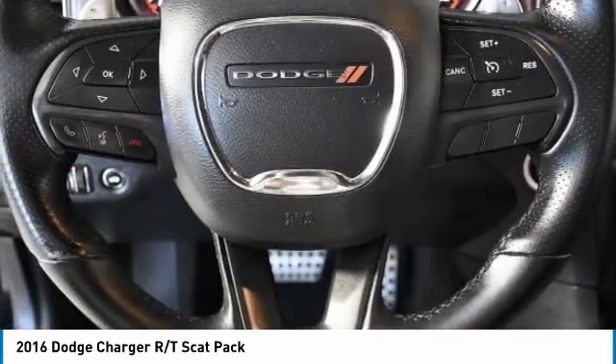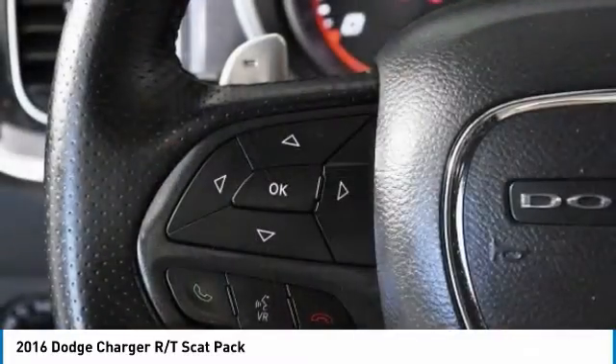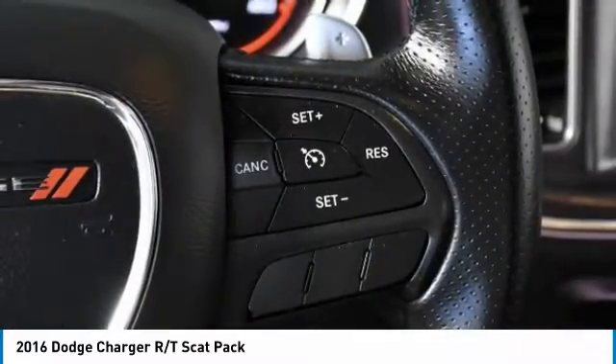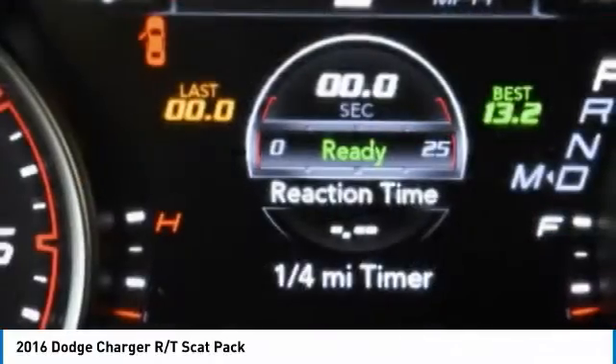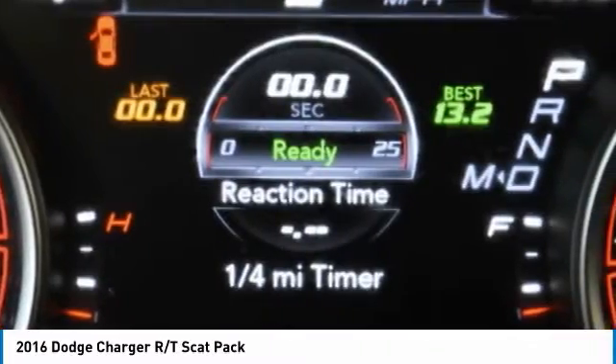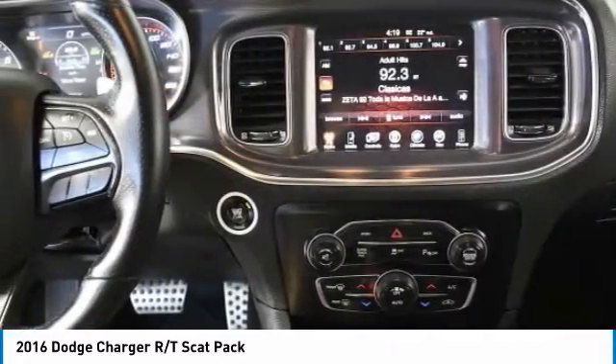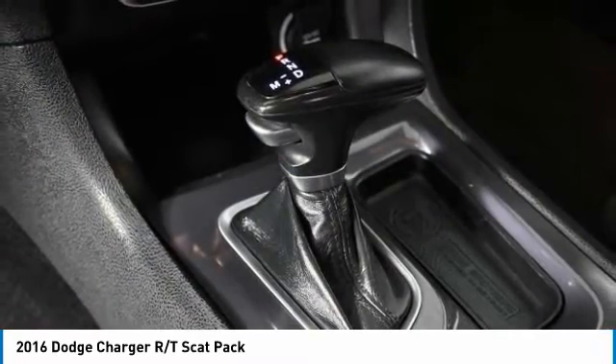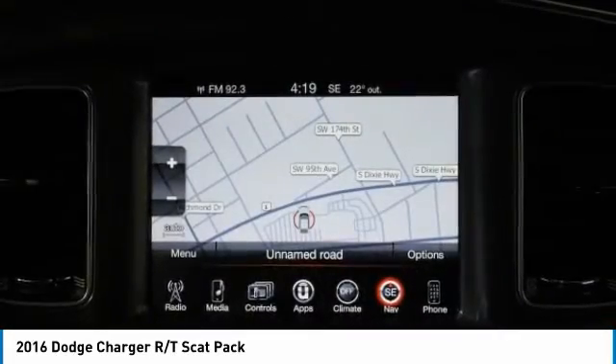This vehicle has less than 65,000 miles. Here are some of this vehicle's great options: aluminum wheels, rear spoiler, brake assist, daytime running lights, fog lamps, rear wheel drive, remote trunk release, front performance tires, rear performance tires, and four-wheel disc brakes.